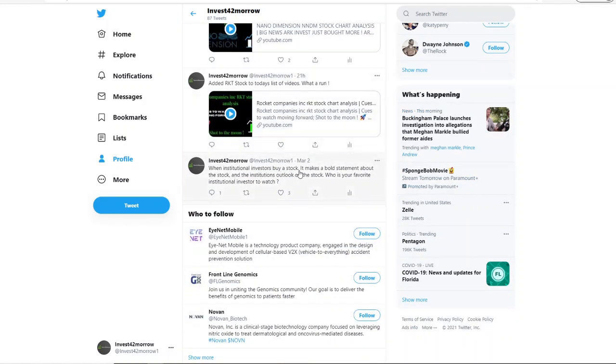The tweet of the day: institutional investors buy a stock — it makes a bold statement about the stock and the institution's outlook. This is why I like to know what institutional investors are buying. Who is your favorite institutional investor to watch? One commenter said ARK. Comment down below who your favorite is, and if you don't have one, you need to find one.